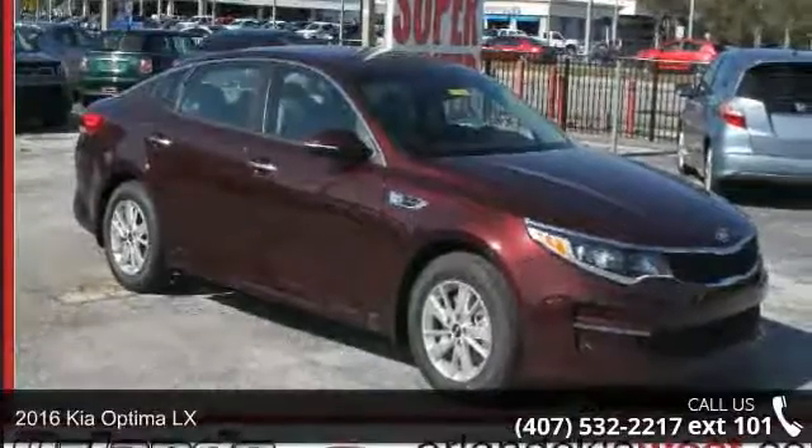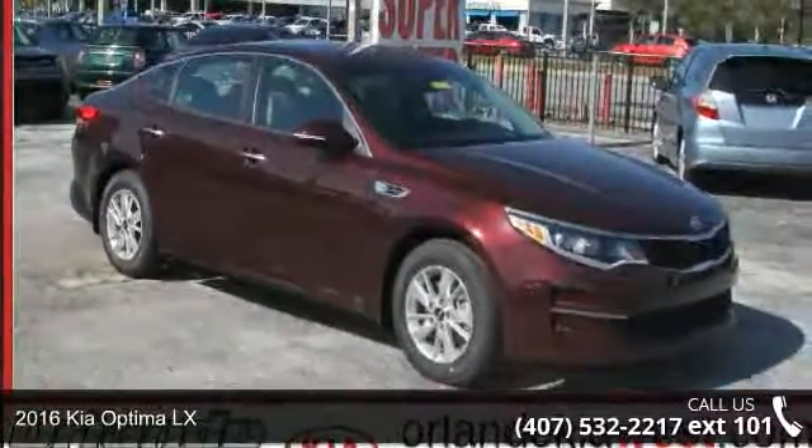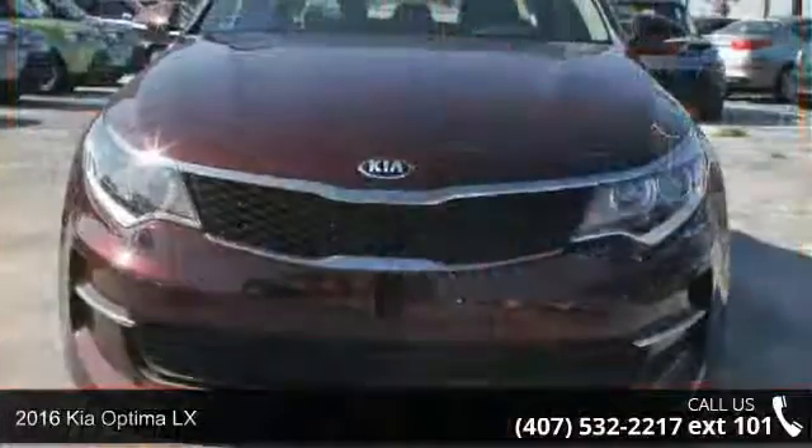Arrive in style with this 2016 Kia Optima LX. This may be the set of wheels you've been looking for.